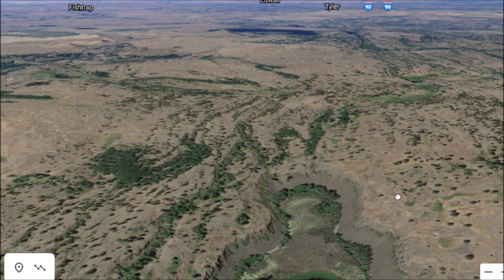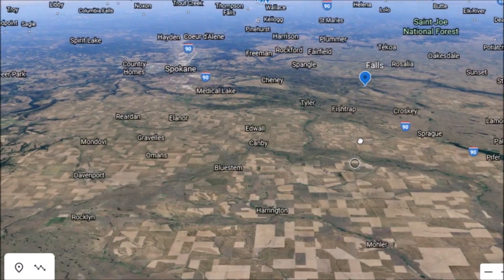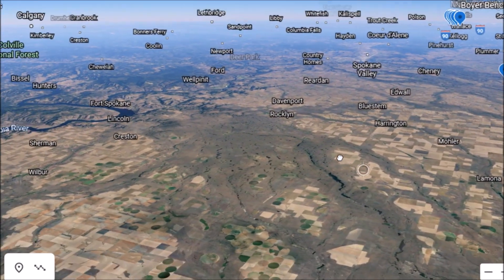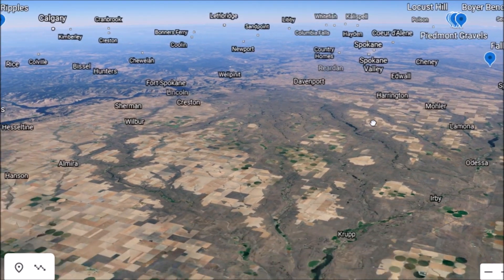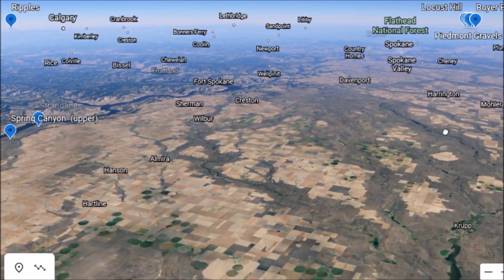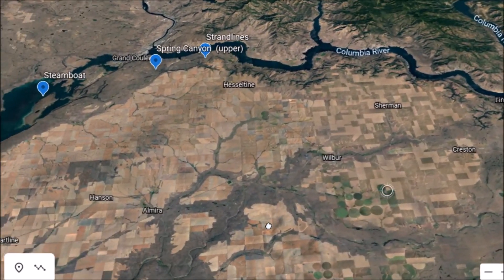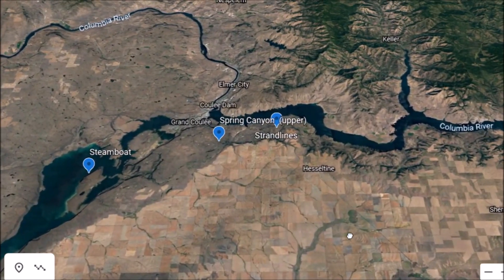Let's just go west here - it's just incredible how much this area was scoured. This flood rolled across the land - what a sight that must have been. Let's go up here near the Columbia River, right down in this area.